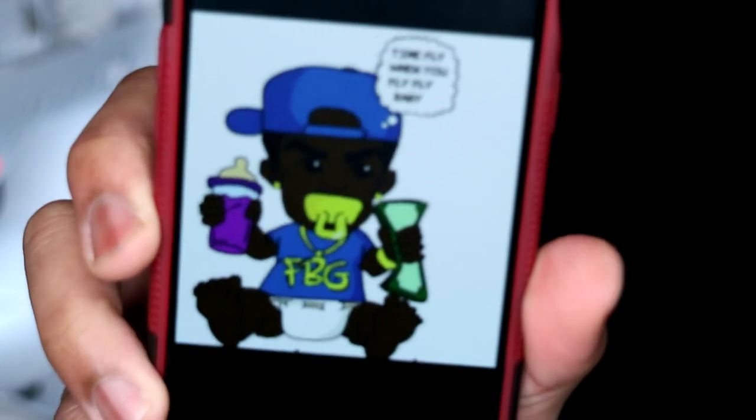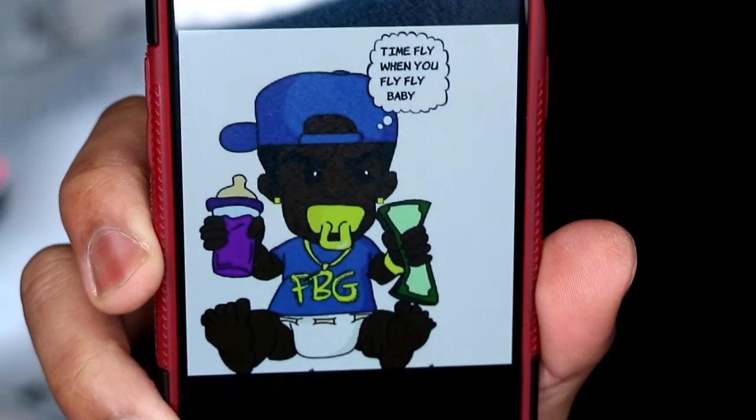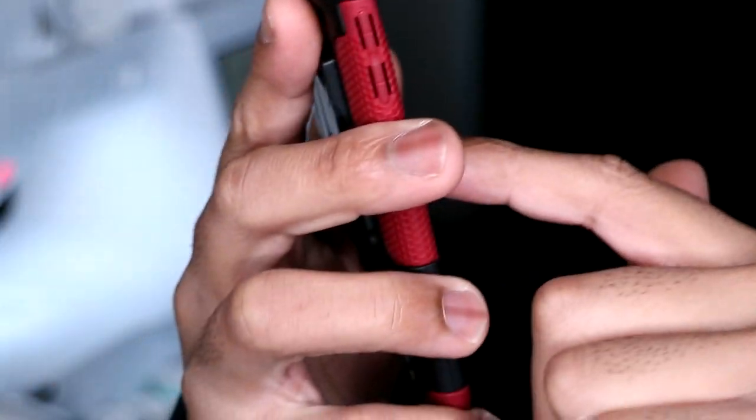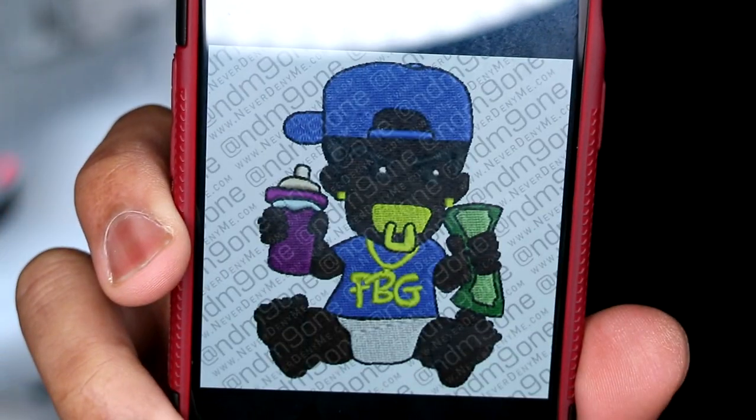Today's project is going to be another patch. I have a long backlog of videos of patches that I've made and it's really hard to get to editing because the orders keep coming in, so I'm putting your orders first. This is the design that was sent to me — a little baby with a bottle, money in his hand, and a little quote. After discussing with the client, we decided to take off the speech bubble so the design could be a little bigger to fill a four-inch space. He agreed, and this is the result of what we were able to digitize. I think it came out clean.